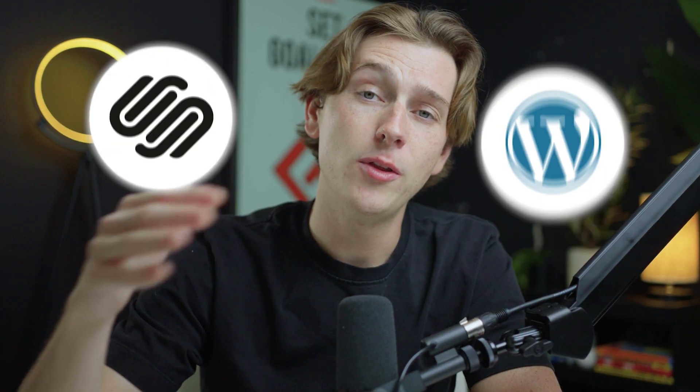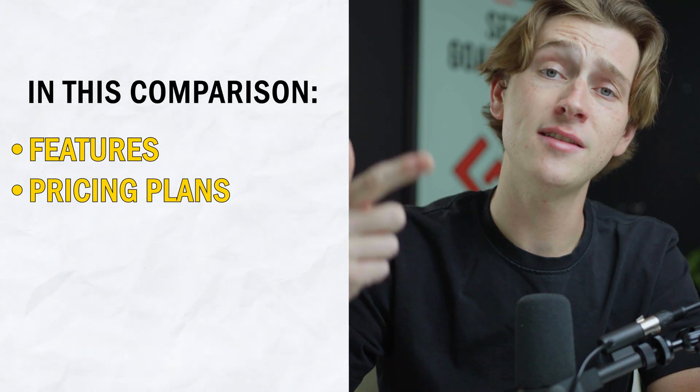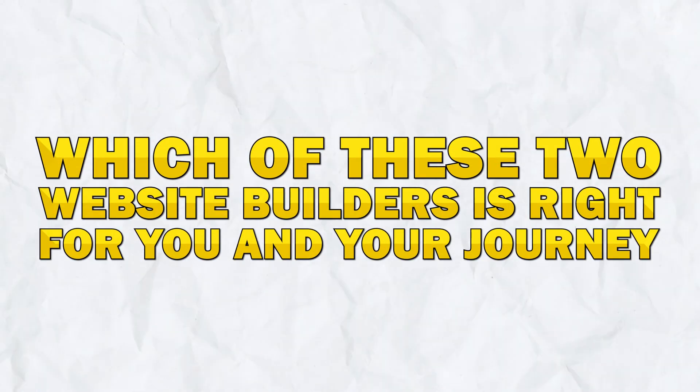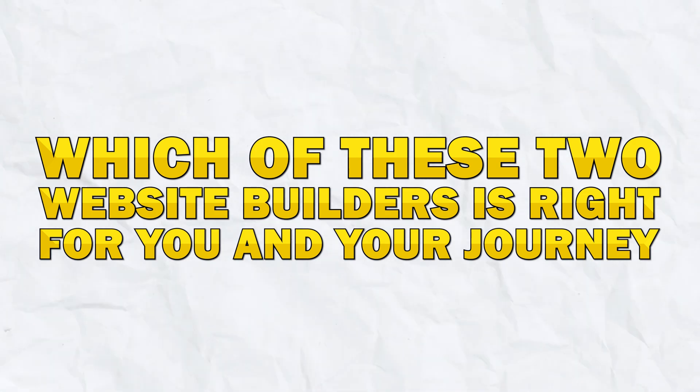In this video, I'm going to be pitting both of these website builders against each other, breaking things down from their features, their price, ease of use, and overall performance. By the end of this video, you'll have a clear and concise idea of which of these two website builders is right for you and your journey. But without further ado, let's talk about these builders.